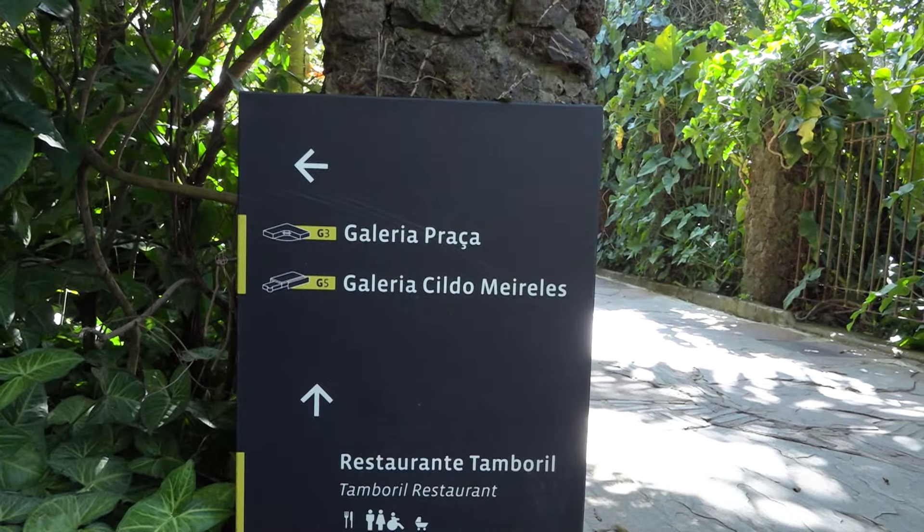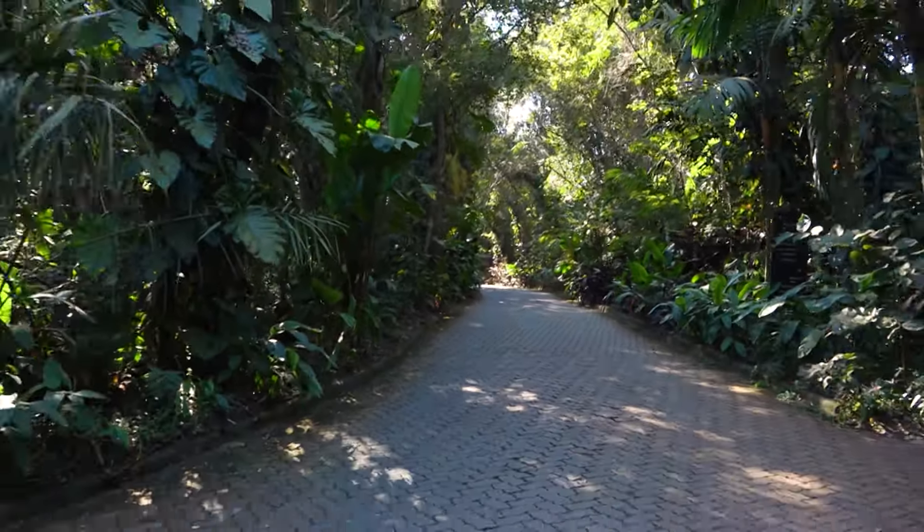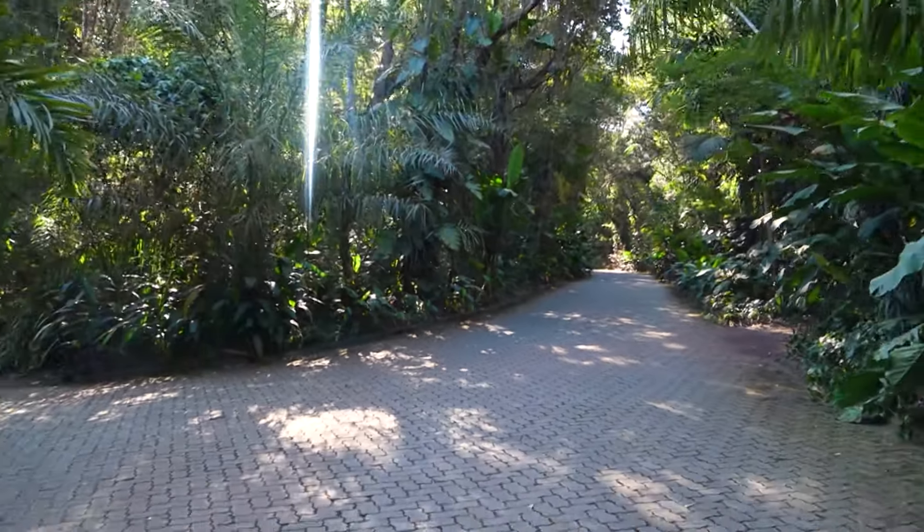Inhotim é dividido em três circuitos: o laranja, o amarelo — que é próximo da entrada — e o rosa. A principal forma de locomoção é andando, mas como o espaço é muito grande, existem carrinhos elétricos que param em determinados pontos, para que o visitante possa circular com maior rapidez.